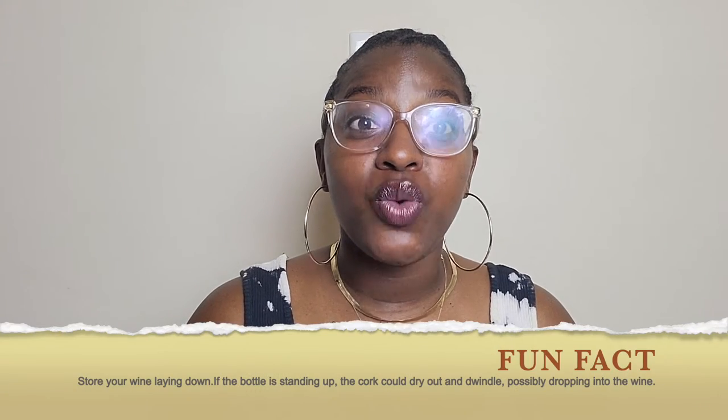Before we get into this review, you already know I got to give you the straight fun facts. Fun fact: whenever you're storing your wine, you want to make sure that you're storing your wine on its side, laying down, and not standing up. That's because whenever your bottle of wine is standing up, the cork could actually dry out and dwindle, and it could get into the wine, tainting the whole bottle. And nobody wants that.